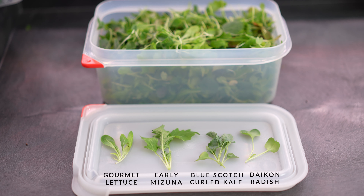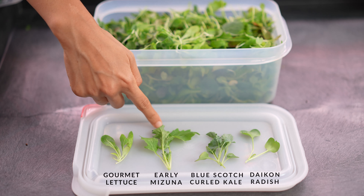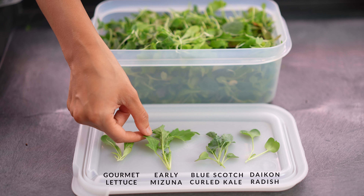The Greens Pack Baby Greens — you'll find things like Gourmet Lettuce, Early Mizuna, Blue Scotch Curled Kale, and Daikon Radish. Check out the feathery leaves of the Early Mizuna.